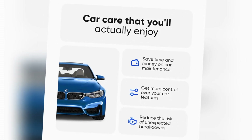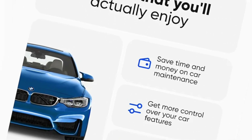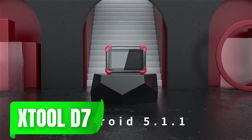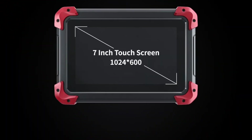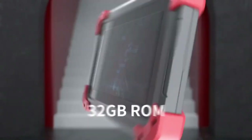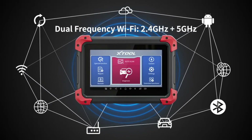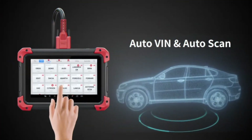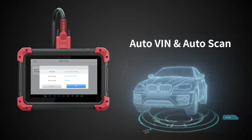The Xtool D7 is a powerful and versatile option that goes beyond standard diagnostics. This model includes additional features like ABS bleeding, oil reset, and even key programming — a great choice for DIY mechanics or those who enjoy taking on more advanced repairs at home. Additionally, the D7 offers bi-directional control, allowing you to actively test different components in your car's system.